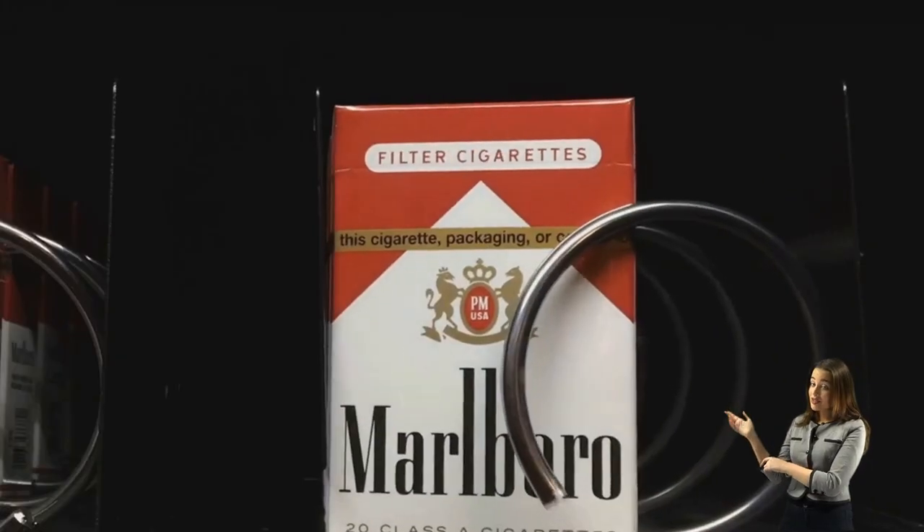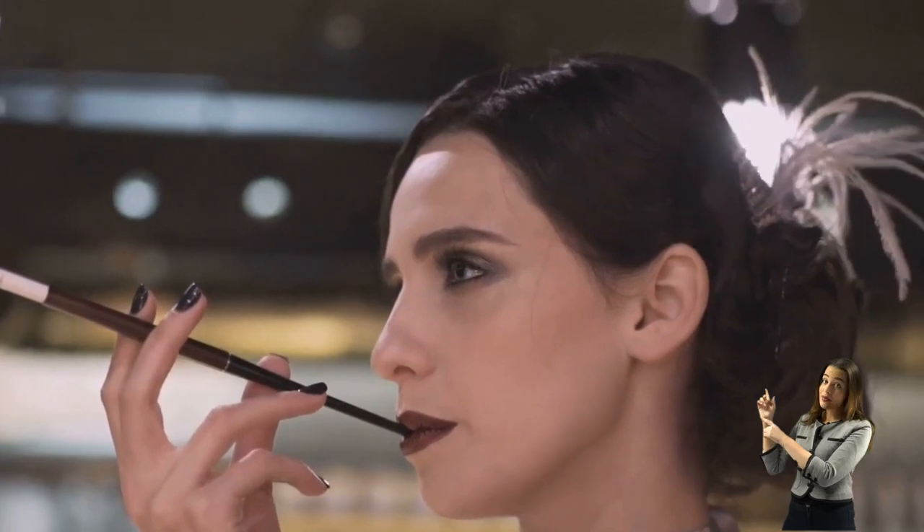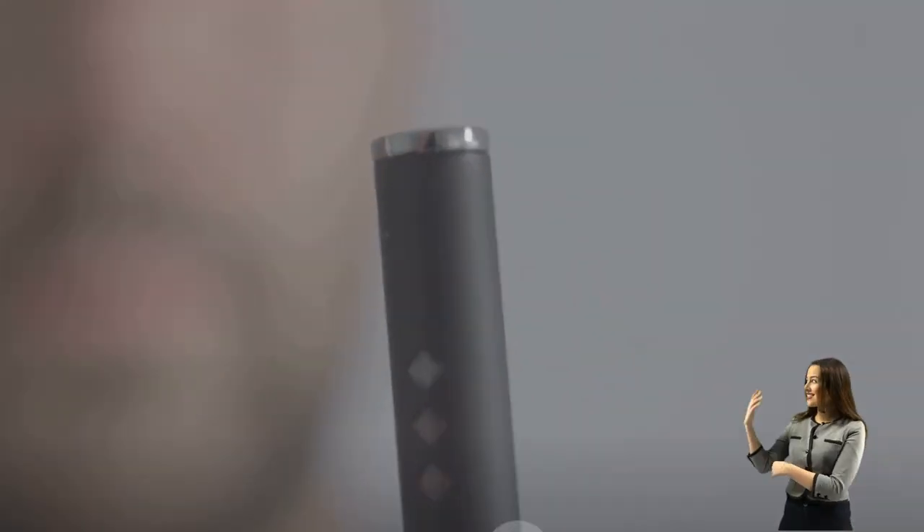Ever pondered the differences between traditional cigarettes and Juul? Both have been common fixtures in society for years, their alluring tendrils of smoke and vapor marketed as tools of enjoyment and stress relief. From the mid-20th century's love affair with cigarettes to the modern era's fascination with sleek, tech-savvy Juul, the way we consume nicotine has evolved significantly. In this video, we're diving into the world of cigarettes and Juul, comparing and contrasting to help you understand them better.